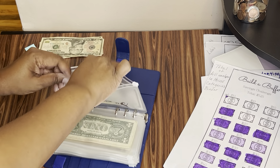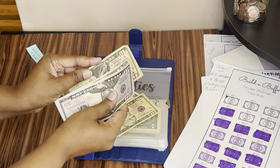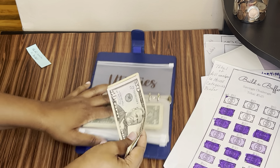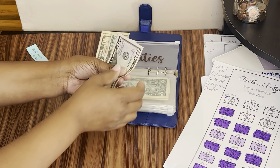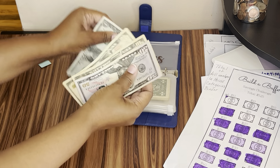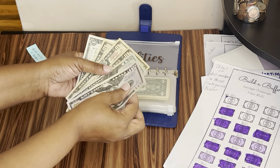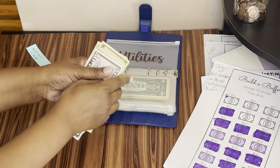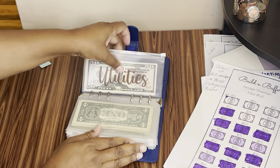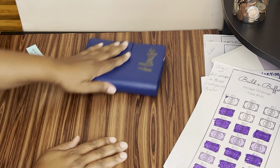Now let's go back to utilities. I really want this envelope to have a good heavy amount of money. We've got $50, $70, $80, $90, $101. We've got $101 in our utilities envelope. That's a great start. We're going to keep putting money into this envelope.